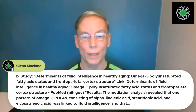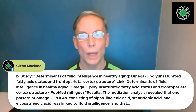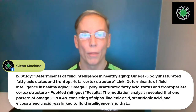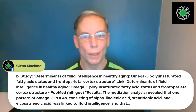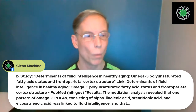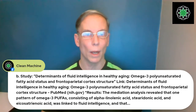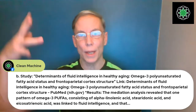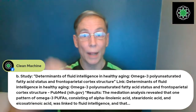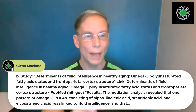When you take something like ahi flower, your body increases ALA, SDA, and ETA because it is the highest source of the top two precursors — ALA and SDA — of any plant in the world. The study is called 'Determinants of Fluid Intelligence in Healthy Aging: Omega-3 Status on the Frontal-Parietal Cortex Structure' — the area where most of our process thinking occurs.